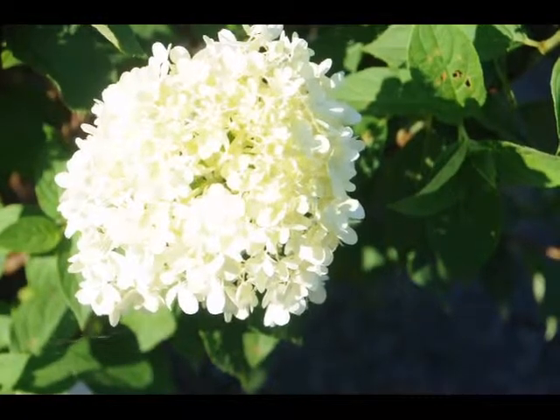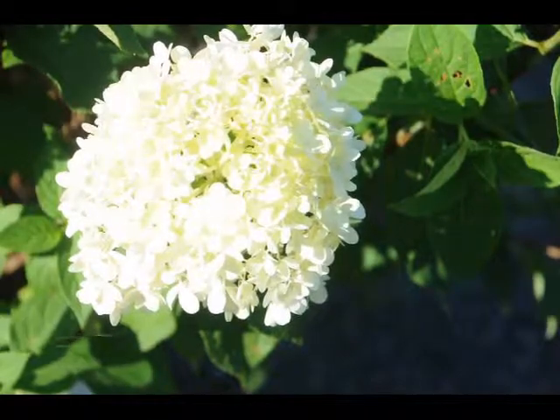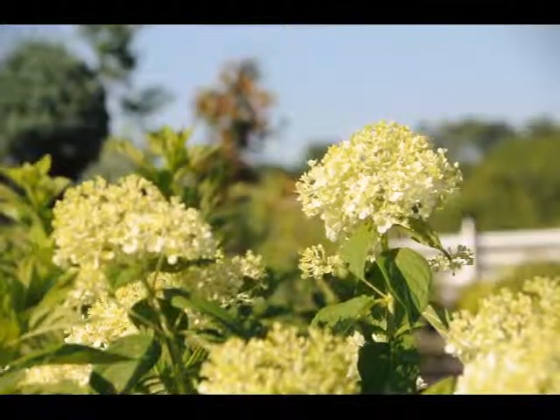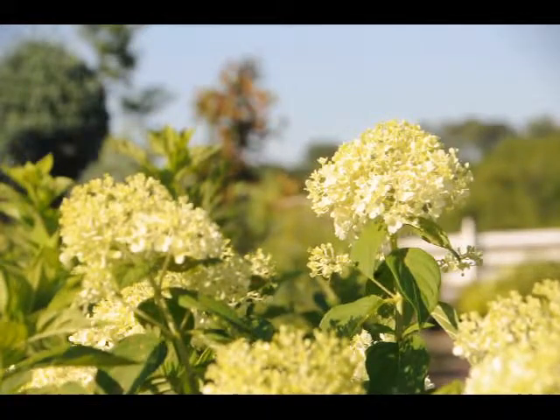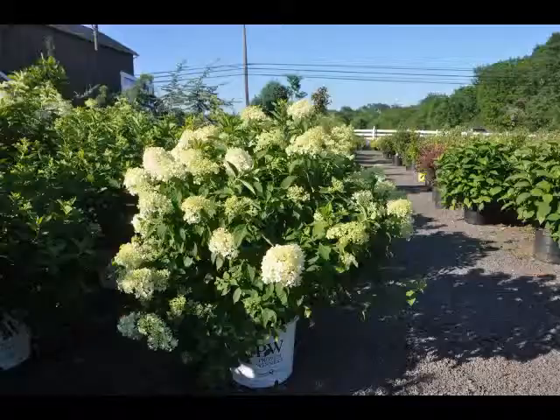The limelight hydrangea is a relatively new addition to the hydrangea family. It is a light white with a little bit of a hint of green on it. Beautiful plant — it will bloom in this intense heat and summer sun. It's a great addition for your summer gardens because it will start to bloom in July and continue through August.